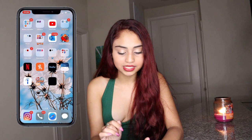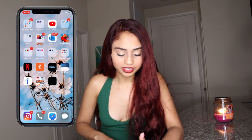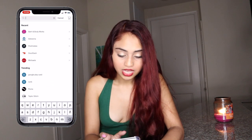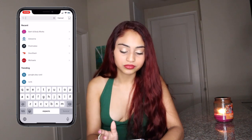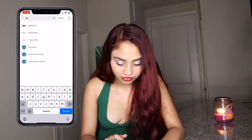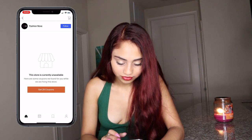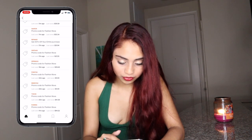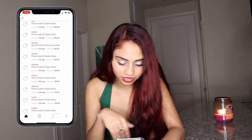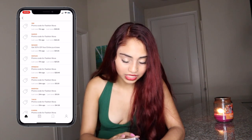Then I have Honey — it's a coupon app. I haven't used it in a while because I haven't been shopping online, but it's great for coupons. They don't have everything but they have a lot. I looked up Fashion Nova and they do have it — the codes show up highlighted in orange and you just tap to copy. It works great.